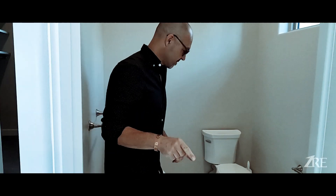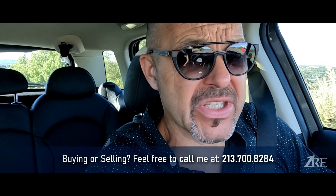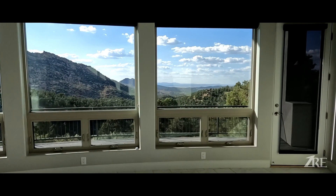Let me show you something. Hello everyone, I'm Carlo Zanella, your Prescott realtor. Are you thinking about moving to Prescott, or are you selling a house in Prescott? Give me a call — I'm very friendly, I would love to help. Today I want to take you to an amazing community.